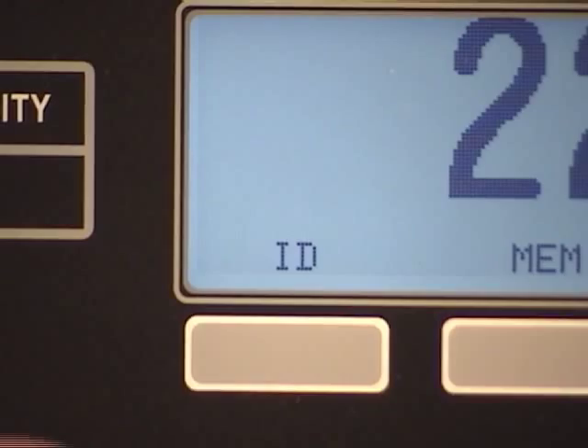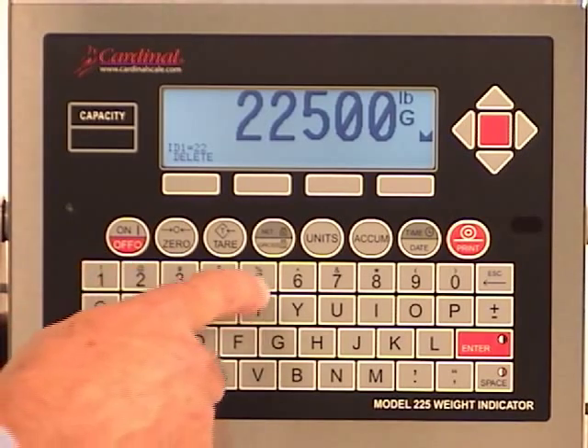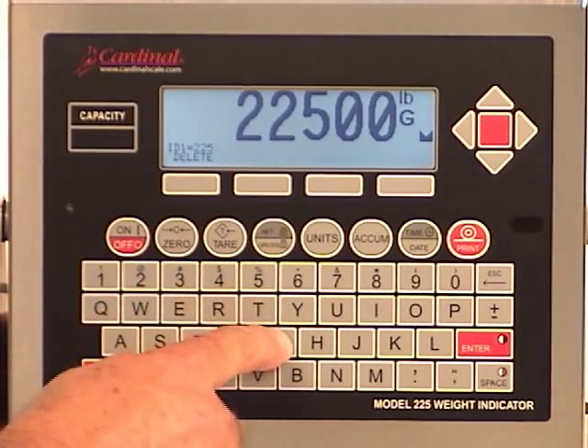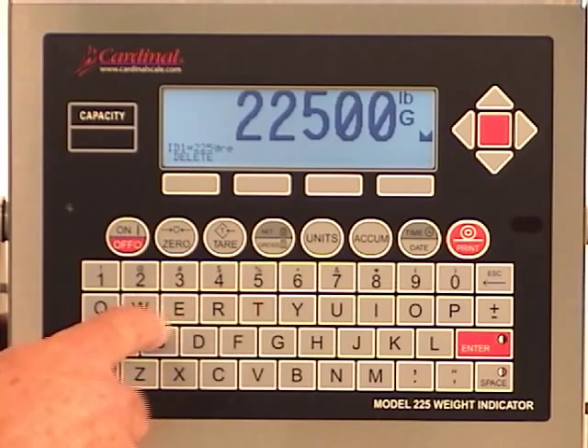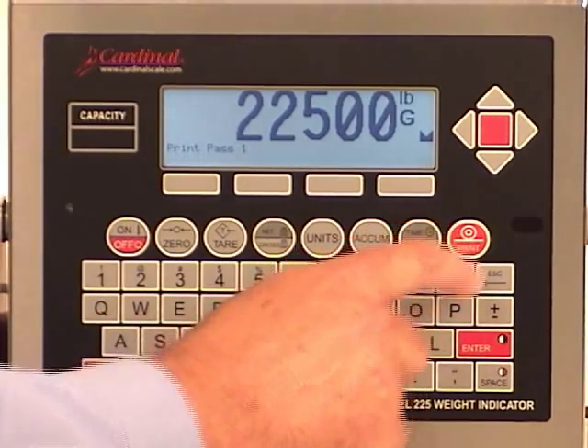To show how easy the weigh transaction is, just touch the ID key associated with the soft key and the Navigator prompts for the product or vehicle information to be entered. The alphanumeric keypad is easy to use. There is very minimal operator training required.